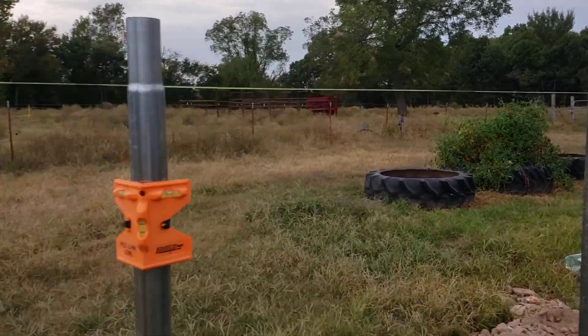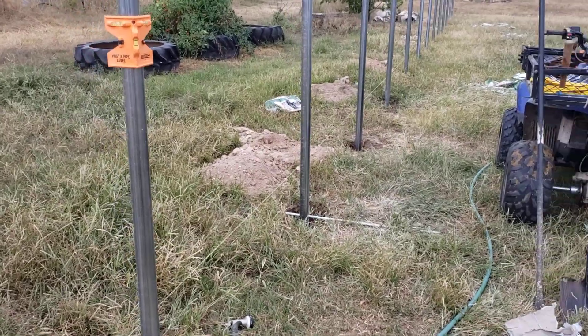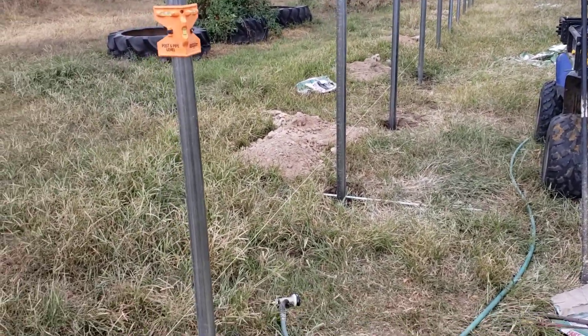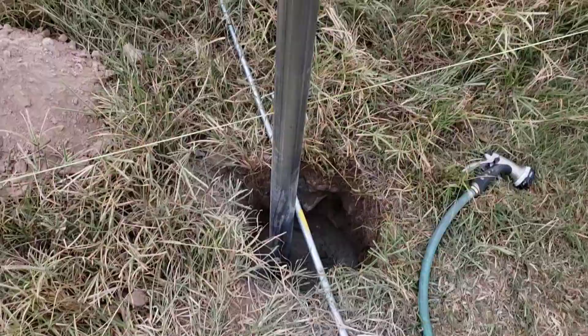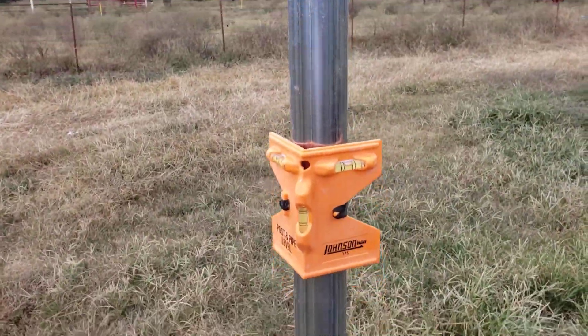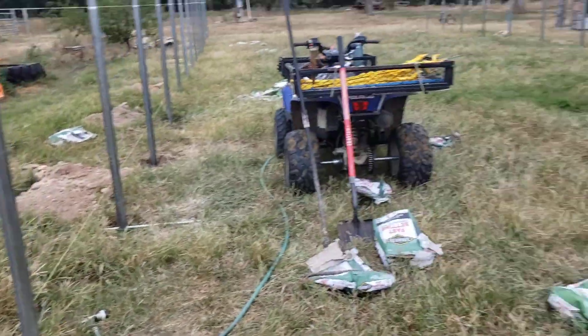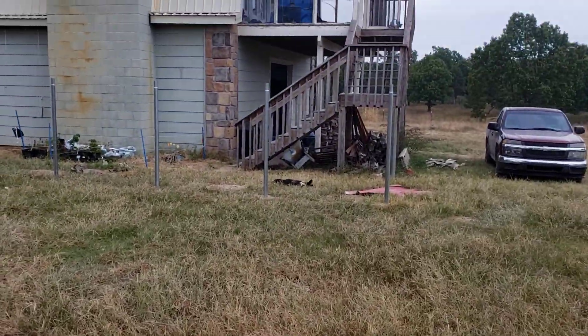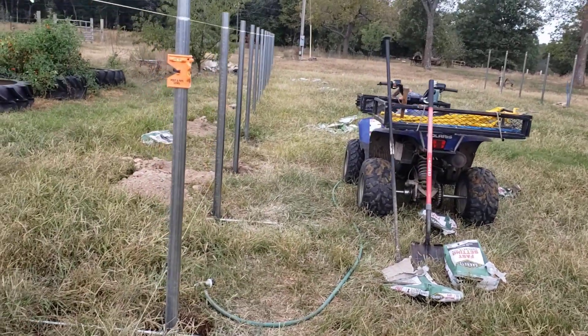Hey there, my friends, family and ranch files. Doc Pierce here, and it is the first week of October 2022. I'm a stoked guy — see this right here? That is post number 28 of the greenhouse, 28 out of 28. All the ground posts are in and I'm pretty happy with the way they came out.